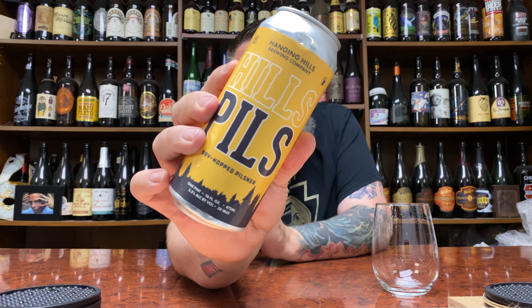How you doing YouTube? Matt and Matt Sabir Reviews, back with a little bit of dry hop Pilsner time in the form of Hanging Hills Brewing — it's their Hills Pils.